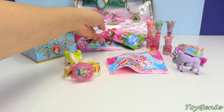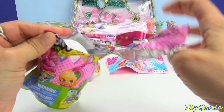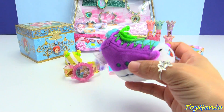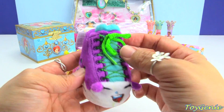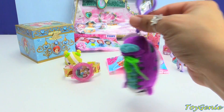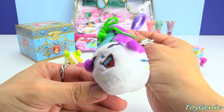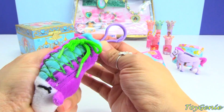Let's grab this Shopkins hanger and see who we got. We got Snakey Sally! Super cute — I love the laces, and there's a little hanger clip right here that you can use to hang onto your purse or backpack if you would like. Super adorable and this is squishy and soft.